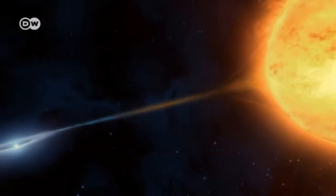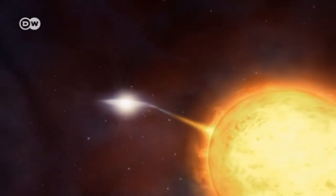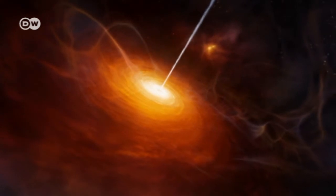Researchers here can observe how compact star remnants absorb gas from companion stars, until they have so much mass that they explode as supernovas. Or watch as black holes suck in endless amounts of stellar dust.